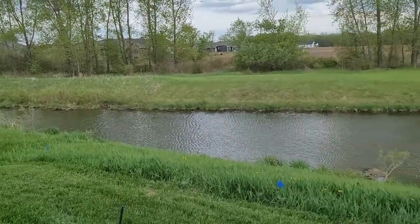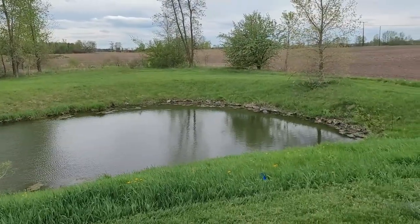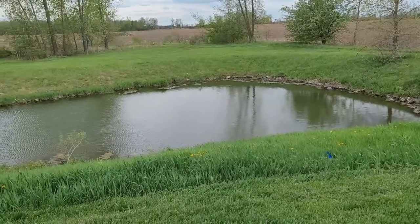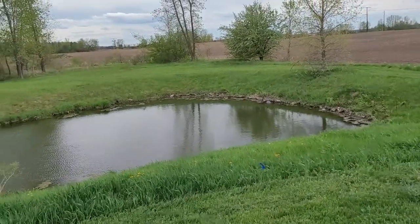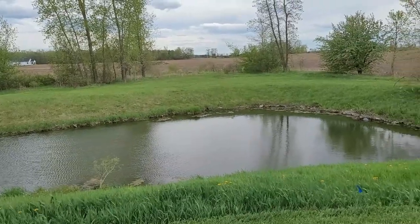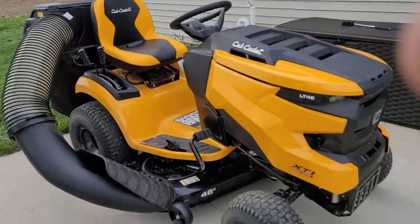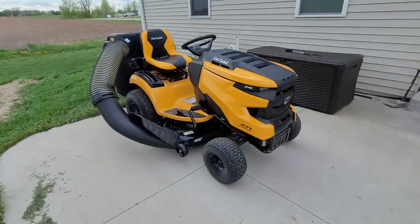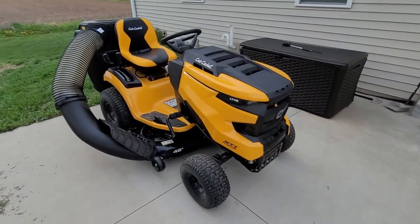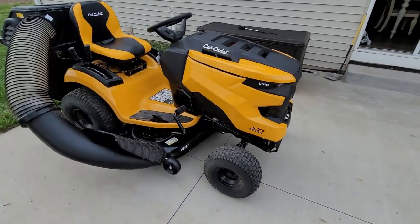I've got 0.6 acres of lawn here and a pond, and it's kind of a little bit treacherous around the pond. Bigger yard means bigger lawnmower, and it got delivered this morning, so I thought I'd talk about it a little bit and actually see how this works.